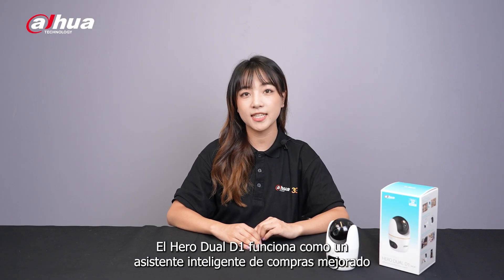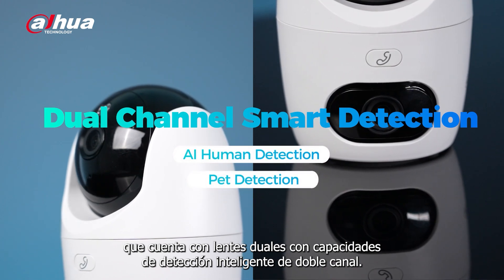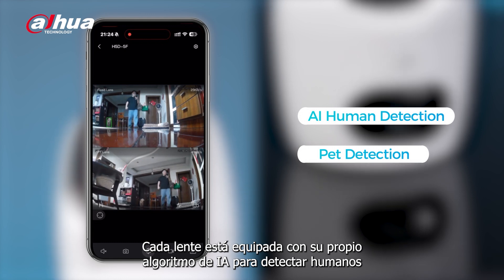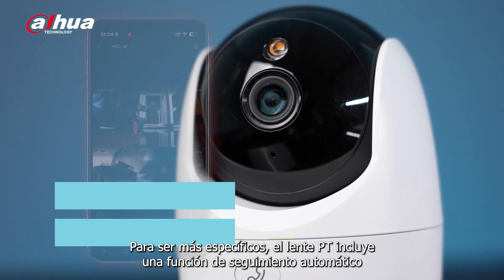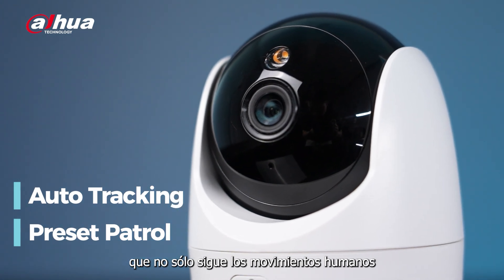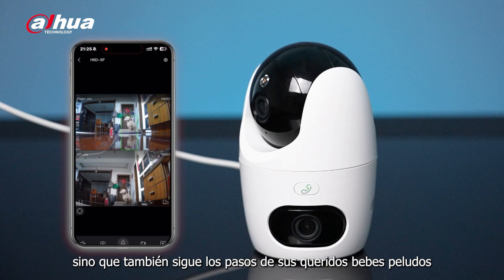The Hero Duo D1 serves as an enhanced smart home assistant that features dual lenses with dual-channel smart detection capabilities. Each lens is equipped with its own AI algorithm to detect humans and pets, allowing you to focus on the most important information. To be more specific, the PT lens includes an auto-tracking function that not only tracks human movements but also follows the steps of your beloved fur babies, capturing their every move at home.